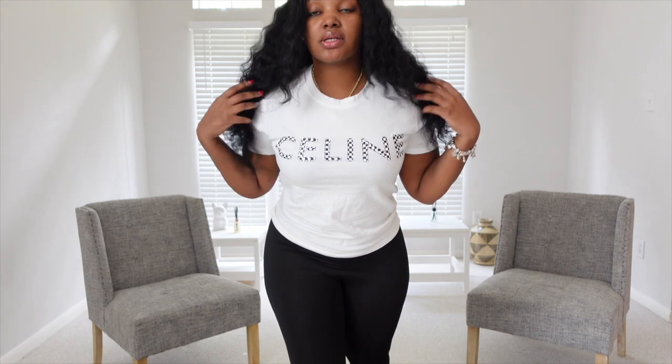This is the next piece — another Celine top. As you can see, this one has rhinestones on it. It's really cute. I still have one of those same Celine bottoms; it will be cute with this. I would probably pair this with some black rib skinny jeans and a cute sandal or heel. This top is really, really cute. It's a size small, of course. Very stretchy. I love this top. I got a lot of Celine stuff.